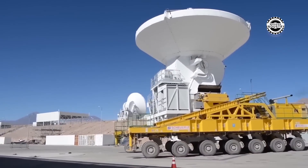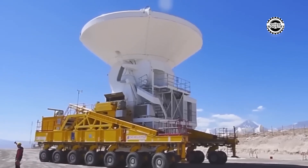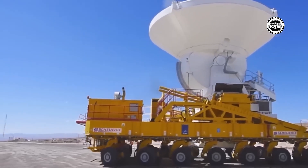When it comes to transporting unimaginably heavy and bulky objects, RLI steps in. This is not just a machine, but a true Titan ant, capable of handling the toughest tasks that seem impossible.